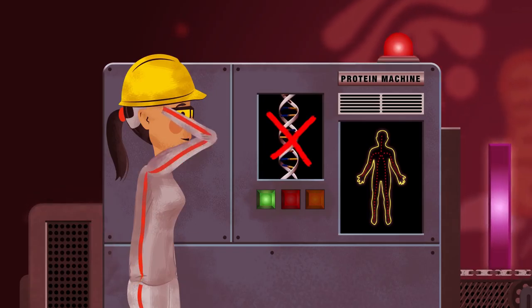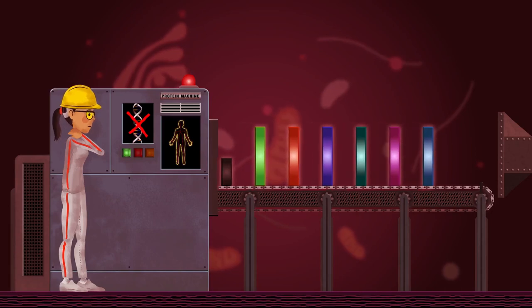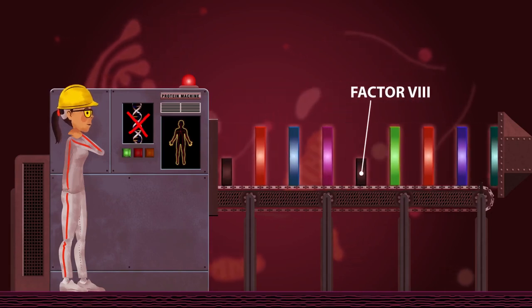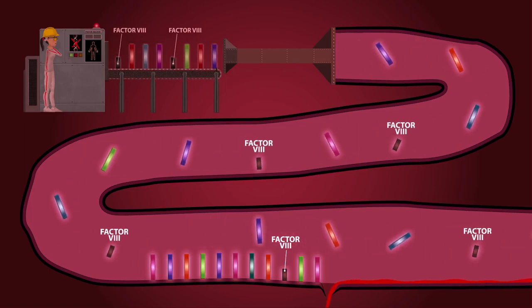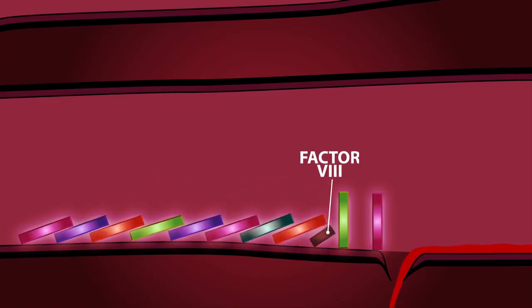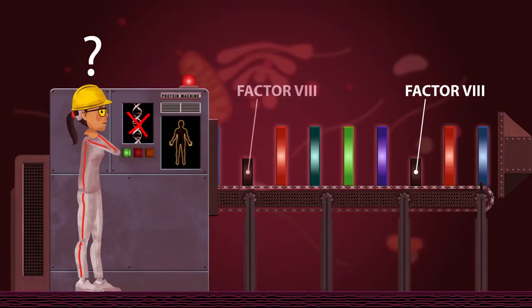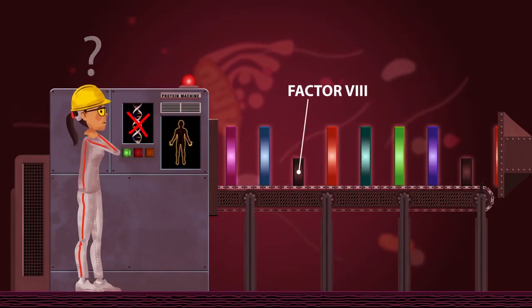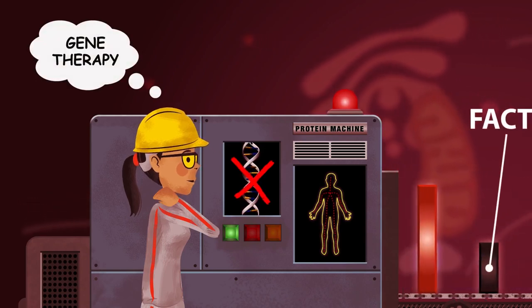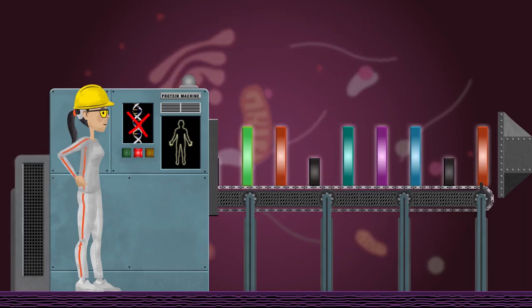But for patients with hemophilia A, there is an error in the instructions to make Factor VIII, and that error means a defective protein or no protein is produced. And without a functioning protein, the body is unable to clot and stop the bleed. Gene therapy is a new technique under evaluation in clinical trials that is designed to correct the instructions to aid in the production of Factor VIII.